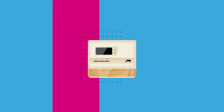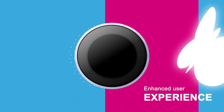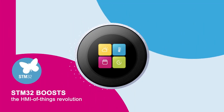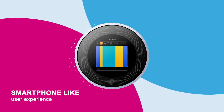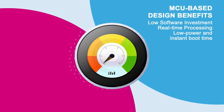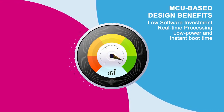Embedded devices are getting smarter and are offering more advanced features and capabilities. These changes require an enhanced user experience with more intuitive smartphone-like HMI. STM32 microcontrollers boost the HMI of Things revolution to enable stunning high-end graphic user interfaces while keeping the benefits of MCU-based design in terms of limited software investment, real-time processing, and long battery life.